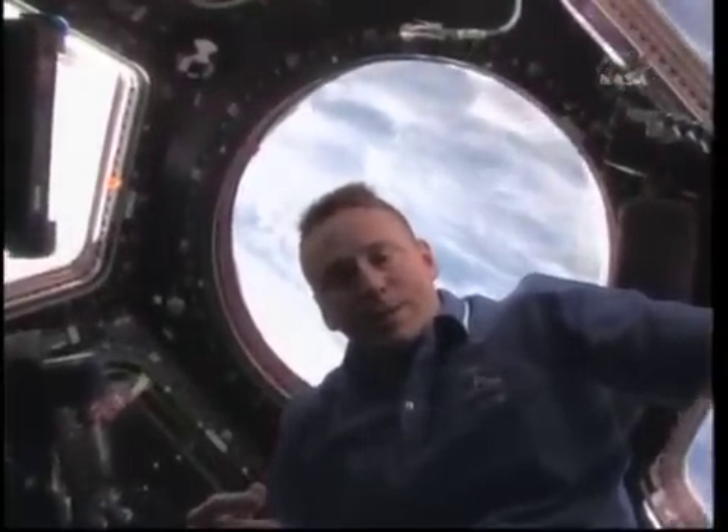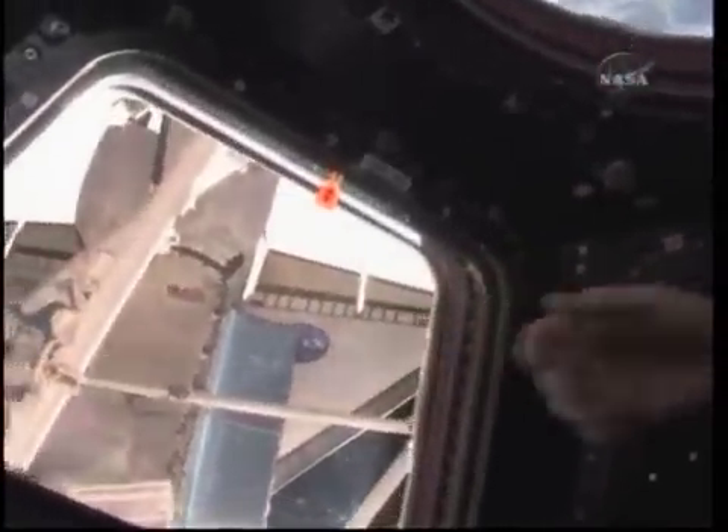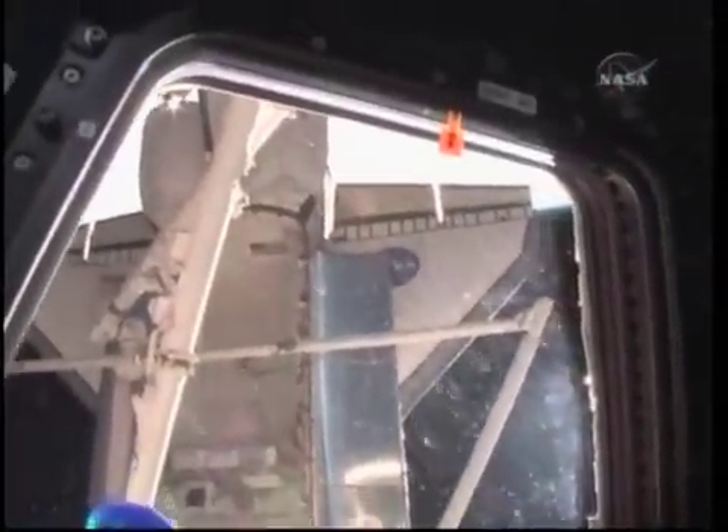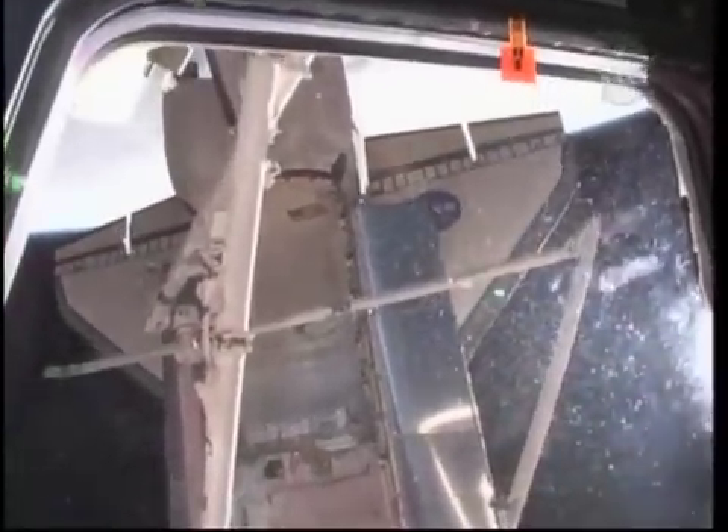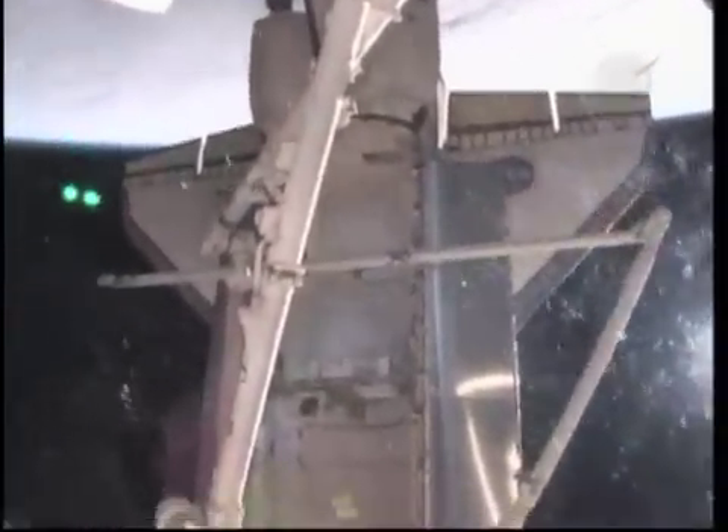Here we are in the cupola of the International Space Station, where we can get a great view of the whole bottom of the Space Station, which of course includes a wonderful view of Atlantis. And there she is near sunset — another sunset of the day. Her payload bay is almost empty. There you see the ICC with the old solar array batteries. And then the empty side of the ICC, where there was an S-GAN antenna, the EOTP, and the S-GAN antenna boom.